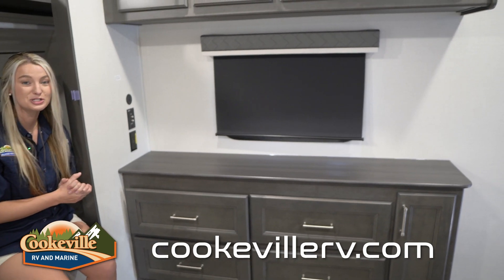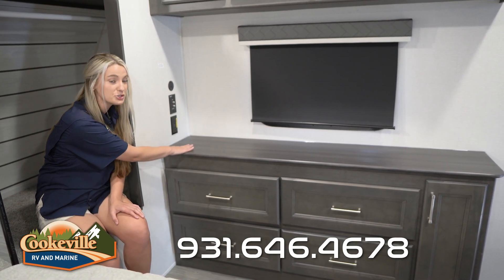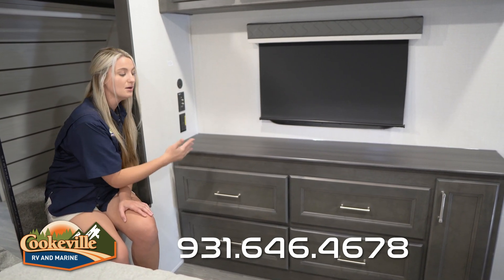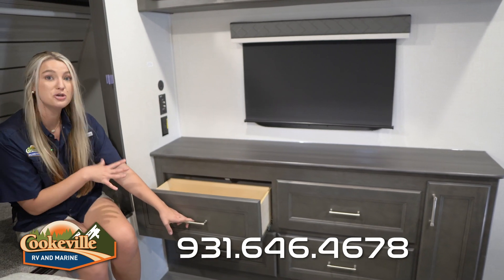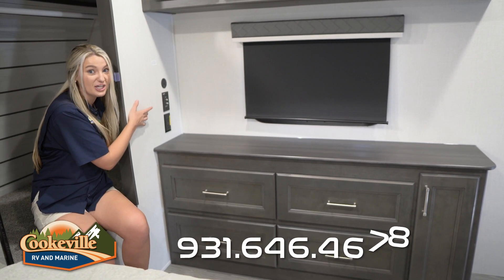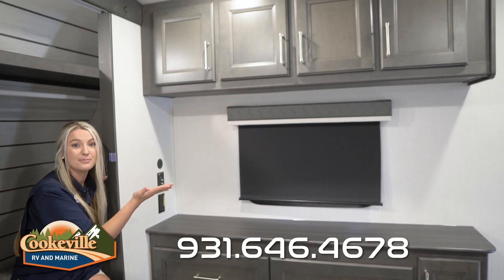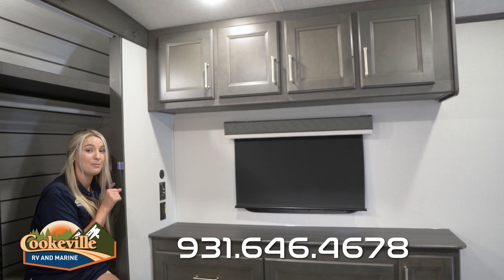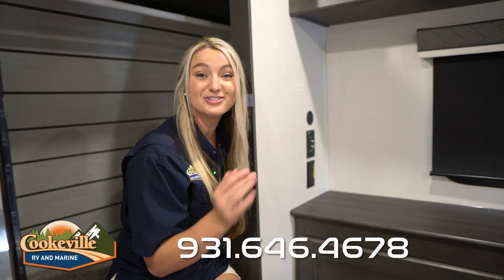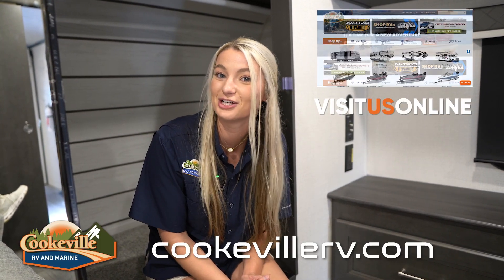Across from the bed there's a lovely dresser area with a countertop for jewelry or personal items, plus super deep drawers for clothes. They've also provided an electrical outlet, TV hookups, and another USB and USB-C port. Above that are a couple more cabinet spaces, so you are not pressed for room in this bedroom. If you like this unit or any other in our Keystone line, give us a call or visit cookablerv.com — where your adventure awaits.